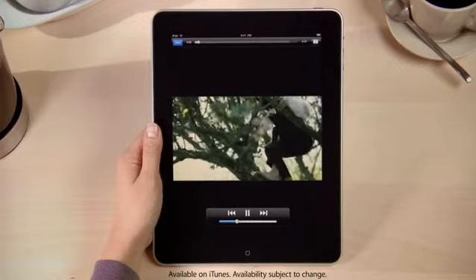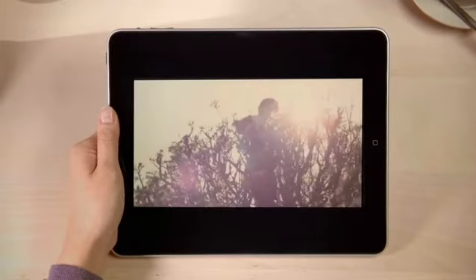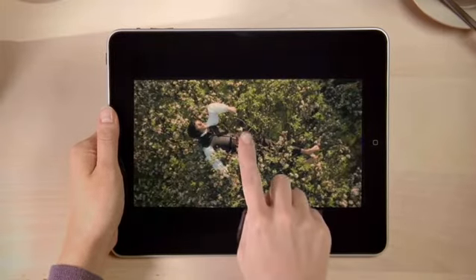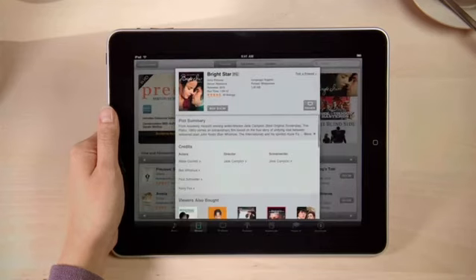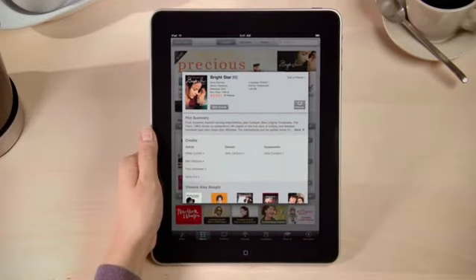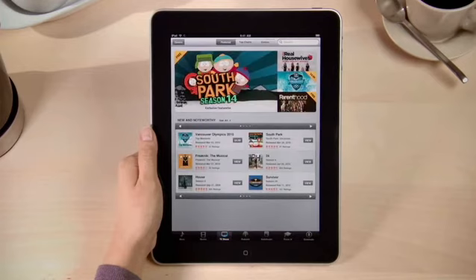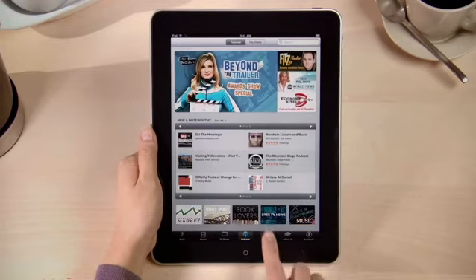Just rotate to view it in landscape. More movies are added all the time, so you'll always find something new and interesting to buy or rent when you visit the iTunes store. You can explore TV shows, podcasts, and audiobooks the same way.